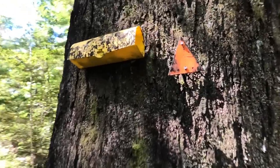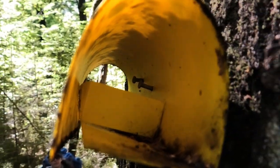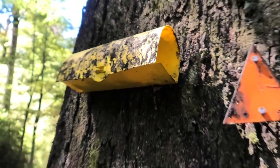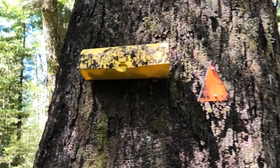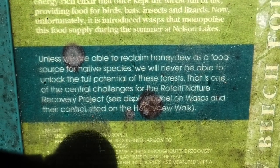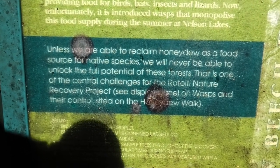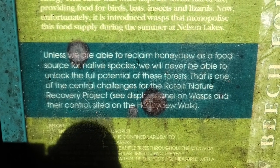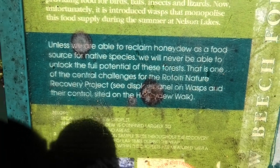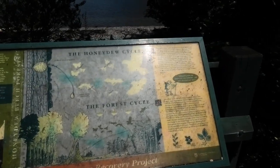My sister has just informed me that this is actually a wasp trap — they've got them in your area. They'll be protecting those from the wasps. Unless we are able to reclaim the honeydew as a food source for native species, we will never be able to unlock the full potential of these forests. That is one of the central challenges for the Rotoiti Nature Recovery Project. That's how they're trying to get rid of the yellow jackets, the wasps that come along and take it all.